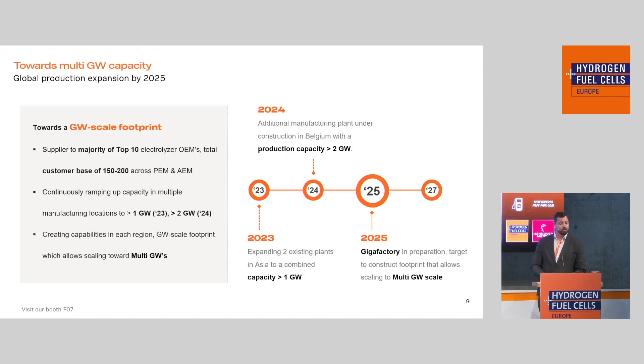In terms of our expansion plans: already in 2023 we will expand two existing plants in Asia to reach a capacity of just over one gigawatt. Our target for next year is to have production capacity over two gigawatts, including an expansion of a plant in Belgium with a strong R&D component. Our real long-term focus is 2025, when we want to have a gigafactory commissioned to bring us to a multi-gigawatt platform — which also helps our customers by enabling cost reduction through industrialization.